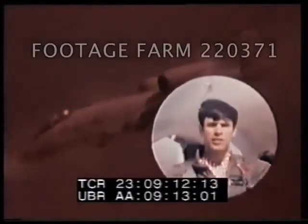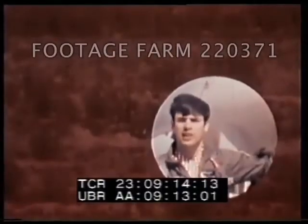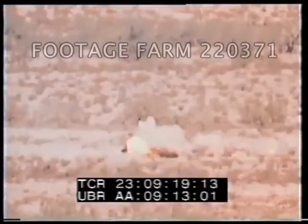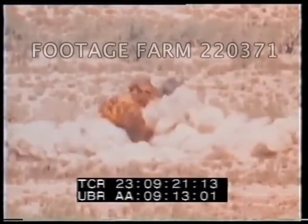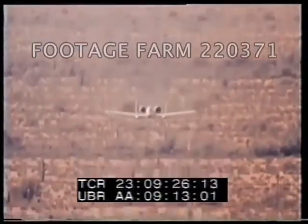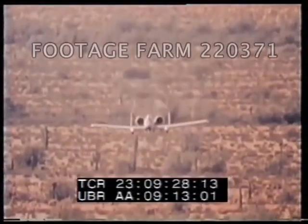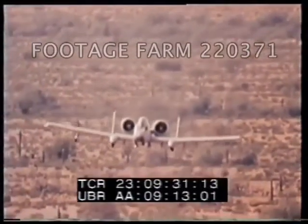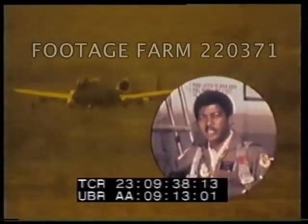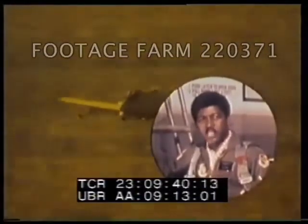It's a tremendous feeling to fire the GAU-8 cannon — 16,000 pounds of recoil every time we squeeze the trigger. In a nutshell, you could say it stays on target longer, it does it in closer, and it carries a bigger payload.